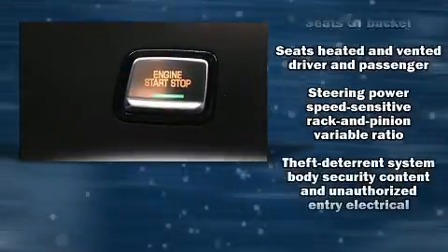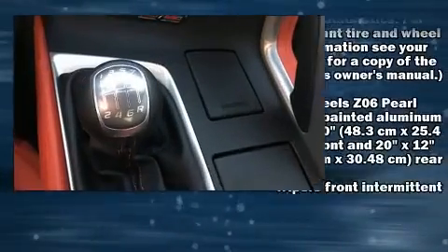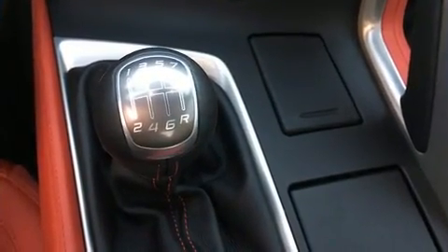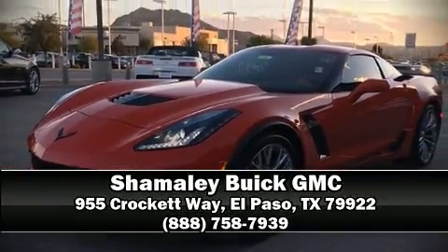It also arrives with a Carfax history report, indicating just one previous owner. Our sales reps are extremely helpful and knowledgeable. Come on in and take a test drive.